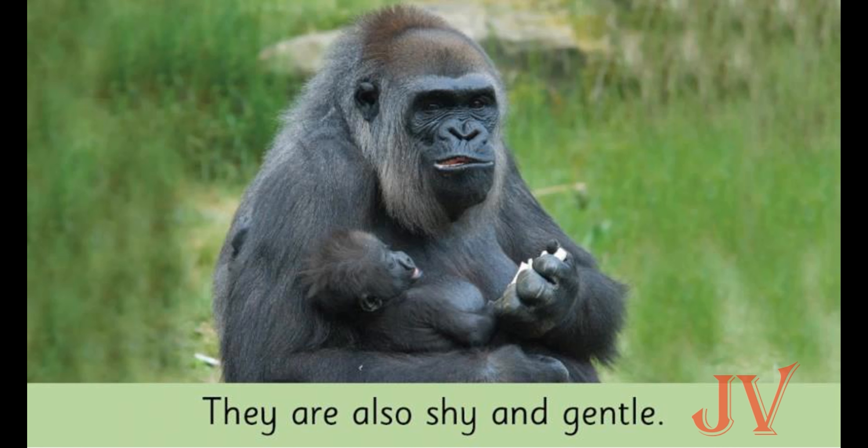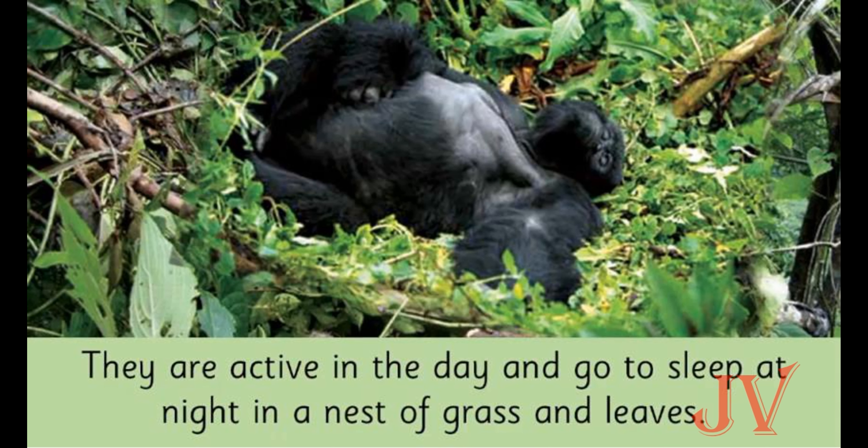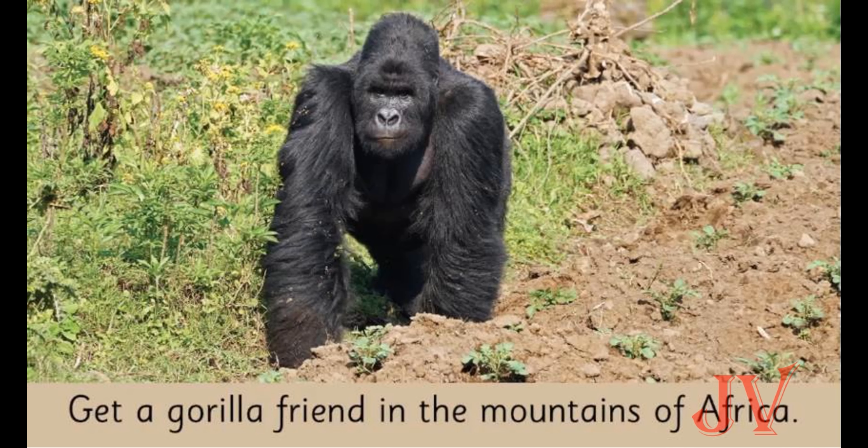Gorillas are also shy and gentle. What is the gorilla doing in this picture? The gorilla is sleeping. They are active in the day and go to sleep at night in a nest of grass and leaves — just like us! What is the house of a gorilla? It is a nest of grass and leaves.